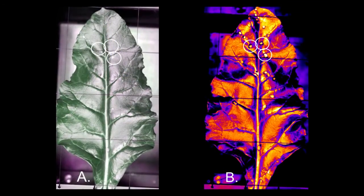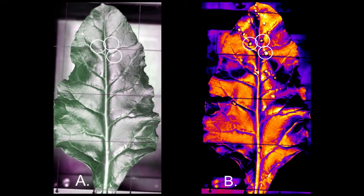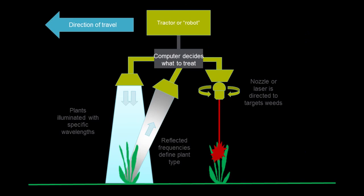Multi and hyperspectral cameras, for example, can see problems that the human eye just can't, and work 24 hours a day, feeding data back to shared cloud services for analysis and action.